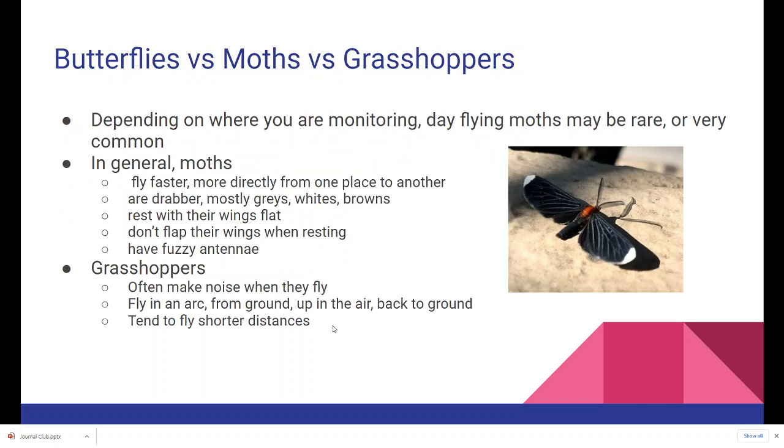Let's talk about butterflies versus moths versus grasshoppers. Day-flying moths may be rare or very common depending on where you're monitoring. In general, moths fly faster and more directly from one place to another, and most are drabber — mostly grays, whites, and browns. One exception shown here is a white-tipped black moth, which rests with wings open without flapping. What's very clear in that picture are fuzzy antennae — a hallmark of moths. Butterflies, by contrast, have club antennae — a stalk with a thickening at the end.